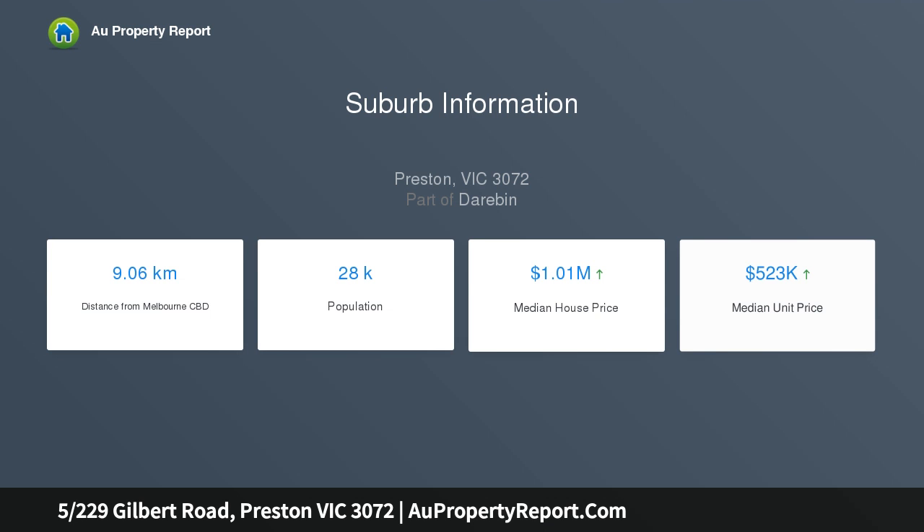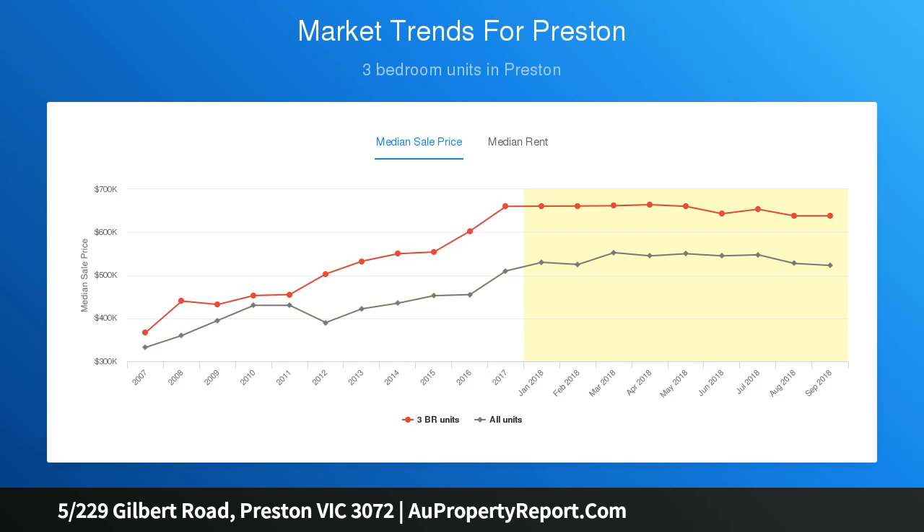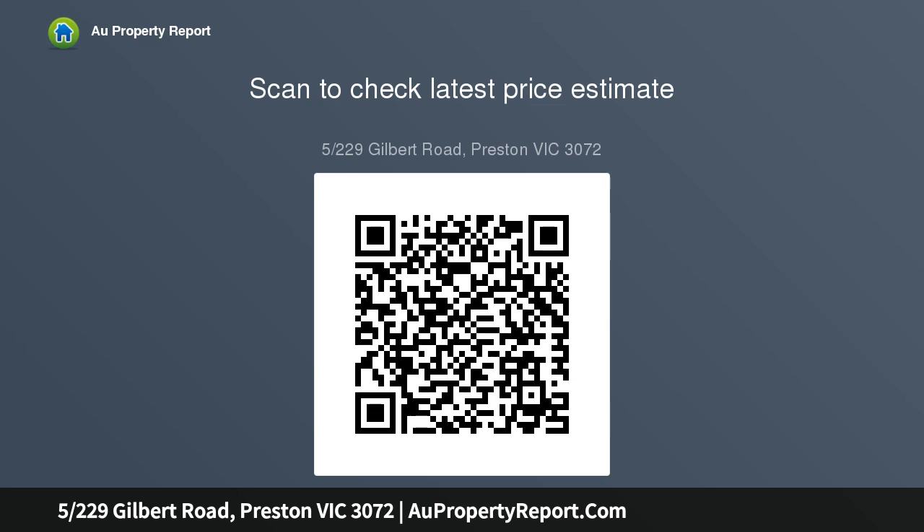Features include high ceilings, premium finishes throughout, bespoke kitchen with skylight, garage with internal access, heating and cooling throughout, laundry with separate powder room, under stair storage, and alarm — enjoying the premium West Preston position with public transport on the doorstep.